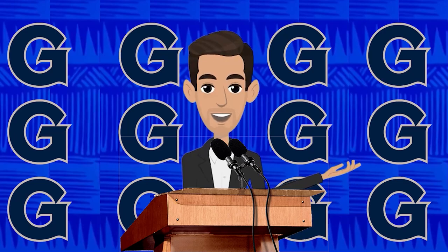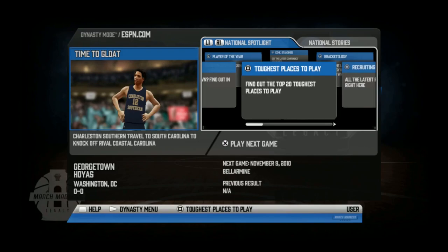Welcome back to the Georgetown Hoyas Rebuild. We are in year two and are looking to bounce back from a 5-24 season a year ago. This team is loaded with talent so we should be competing in the Big East and even potentially for a spot in March Madness. Season two is officially underway as we take on Bellarmine in our first game.